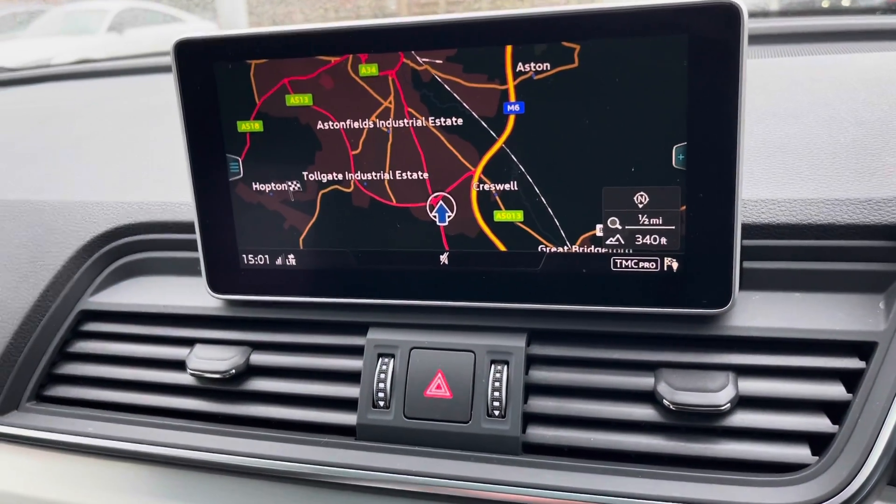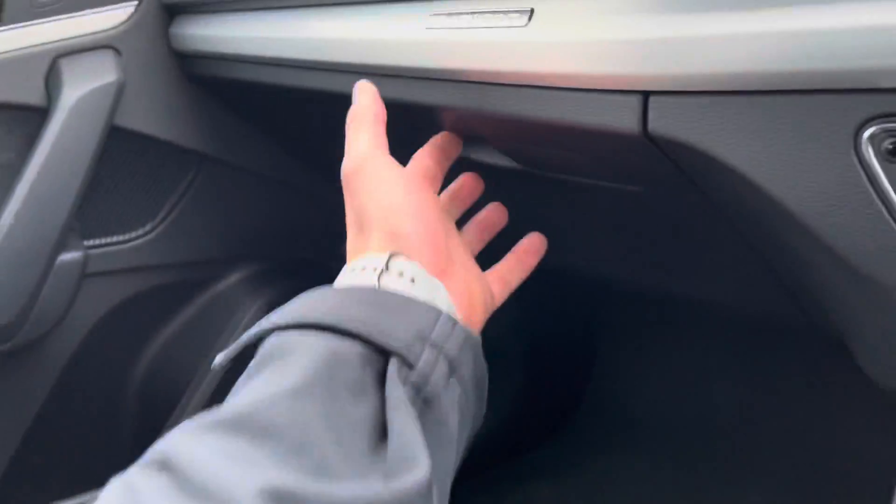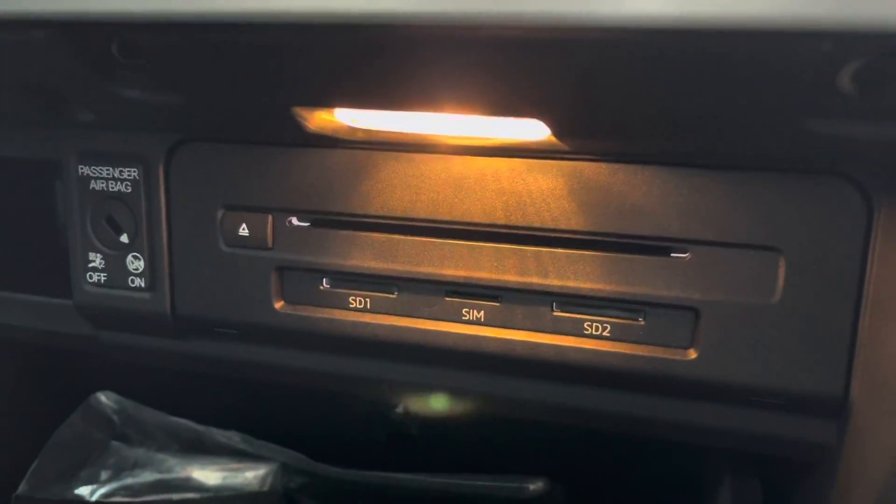In terms of media we do have several USB ports in the vehicle, including one here. Also in the glove box we do have a CD player, two SD slots, and a SIM card slot.